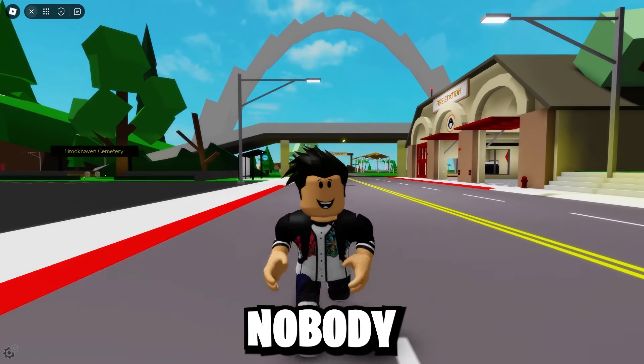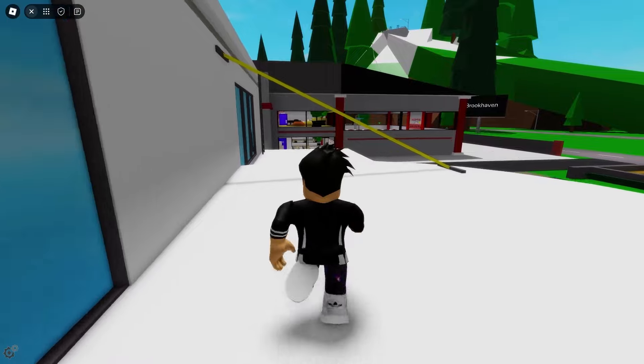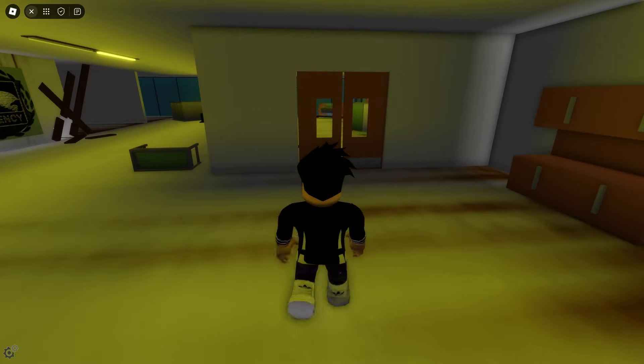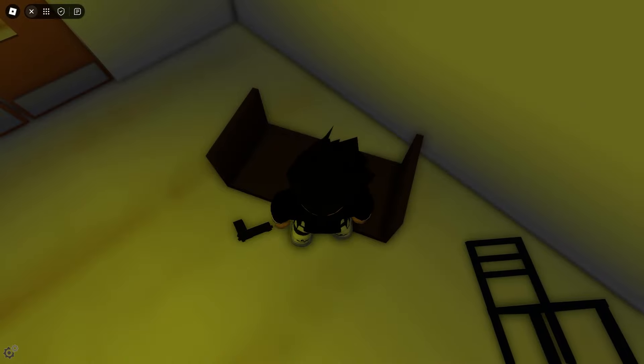I'm going to show you a few secrets that nobody noticed in the new Brookhaven update. The first secret: I need to access this secret part of the Brookhaven hospital. I need to get in here, and there's a poster of the agency. I need to click on this poster. Perfect!